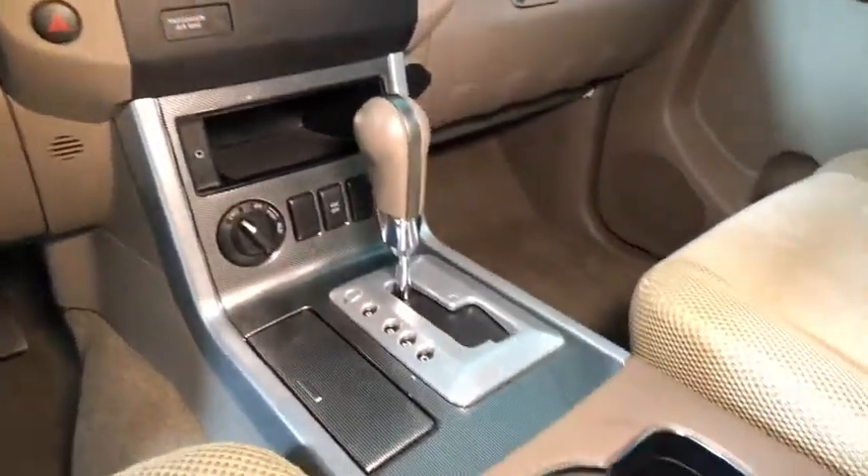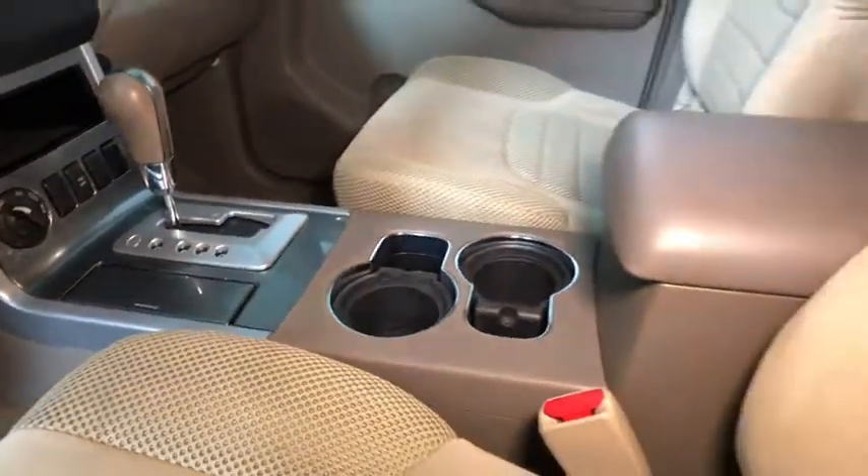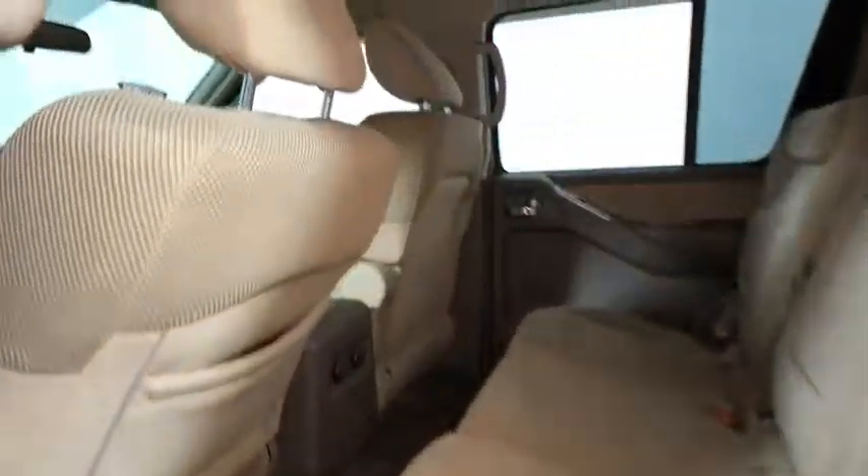Traction control, dual airbags, alloy wheels, power steering, one owner, AM FM stereo with CD player, four-wheel disc brakes, rear window defroster, power windows, CD player, electronic stability control.